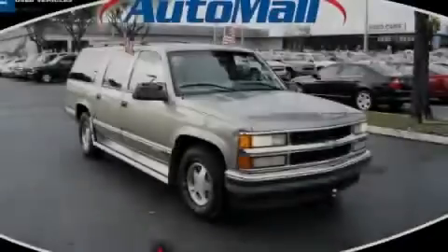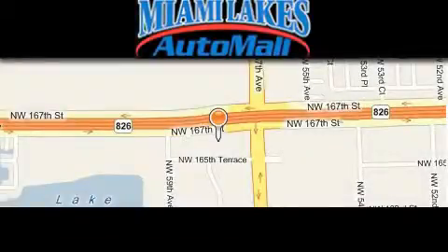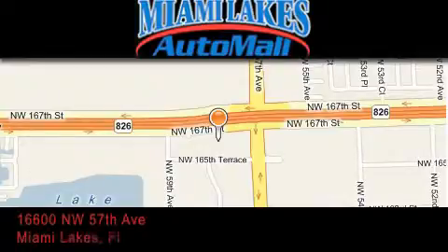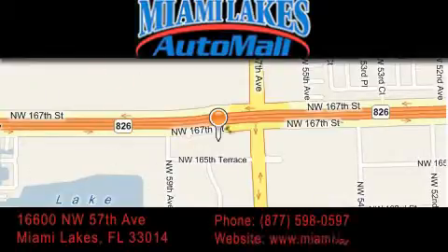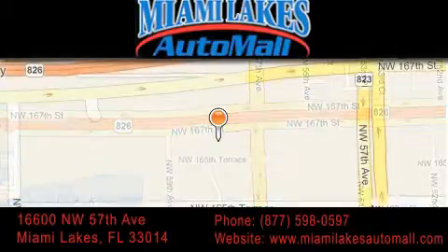Call or visit us right now and arrange your test drive today. Miami Lakes Auto Mall is located at 16600 NW 57th Avenue in Miami Lakes. Our goal is to exceed all of your expectations to ensure that you'll return for future visits.